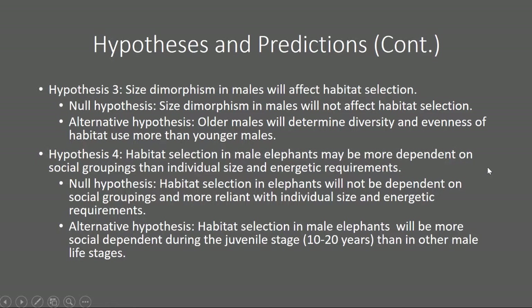Hypothesis number three: size dimorphism in males will affect habitat selection. The null is that size dimorphism in males will not affect habitat selection. The alternative hypothesis is that older males will determine diversity and evenness of habitat use more than younger males. Hypothesis number four: habitat selection in male elephants may be more dependent on social groupings than individual size and energetic requirements. The null would be that habitat selection will not be dependent on social groupings but more reliant on individual size and energetic requirements. The alternative is that habitat selection in male elephants will be more socially dependent during the juvenile stage than other male life stages.